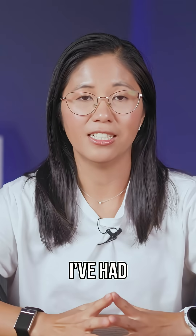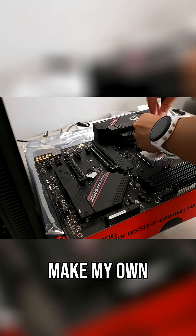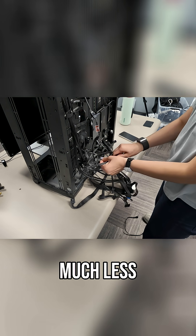So yeah, I've had enough. Instead of paying them, I figured — why not make my own server for much, much less.